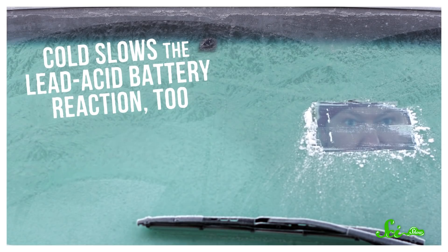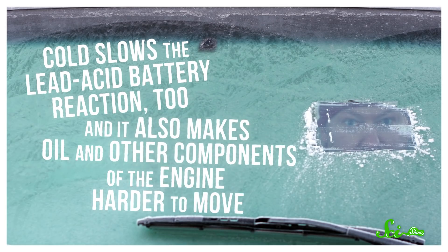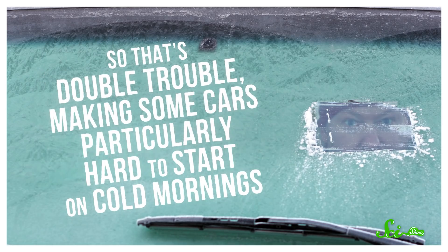Warm the battery up so that more reactions can happen again, and the phone will realize it still has more juice. One other very common battery is the lead-acid battery, widely used in cars. Cold slows that reaction too, and it also makes oil and other components of the engine harder to move. So that's double trouble, making some cars particularly hard to start on cold mornings.